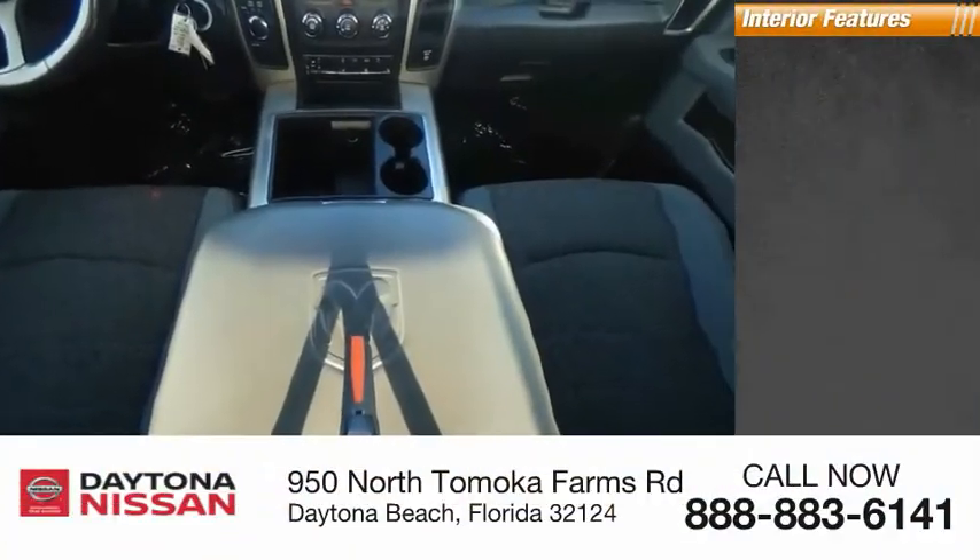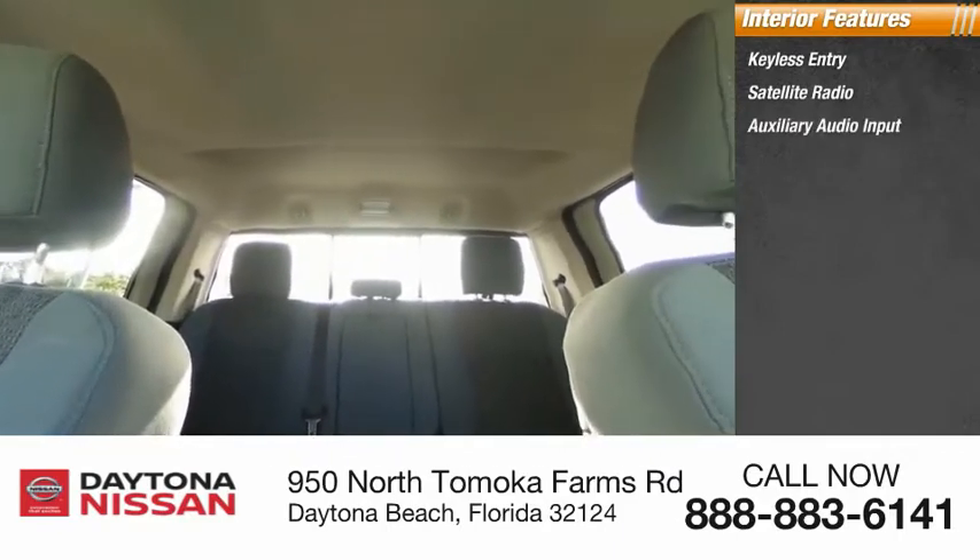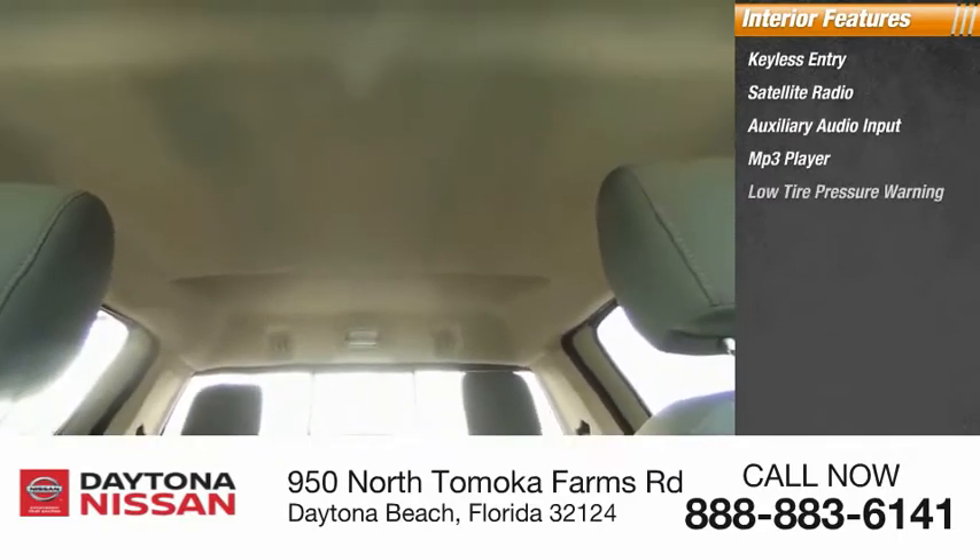Inside you'll find keyless entry, satellite radio, auxiliary audio input, MP3 player, low tire pressure warning, cruise control, trip computer, child safety locks, power door locks, and power windows.